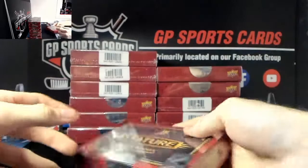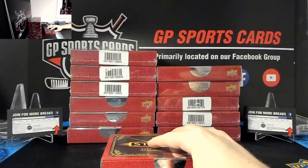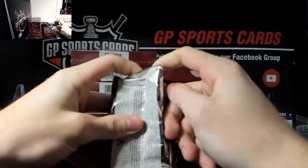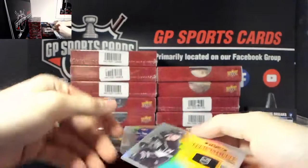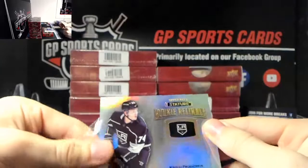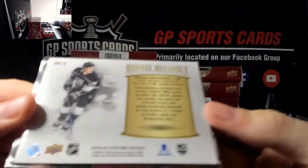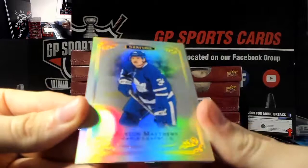Box number one, good luck! I think a lot more people like the Stature because it produces like 80 cards a case, so instead of four boxes per card you're getting a wide variety of hits. In my opinion it's my favorite product of the year just based on the design and the amount of cards you get for the value. Good luck everyone - we're starting off with LA Kings, Nikolai Prohorkin, silver rookie, not numbered.